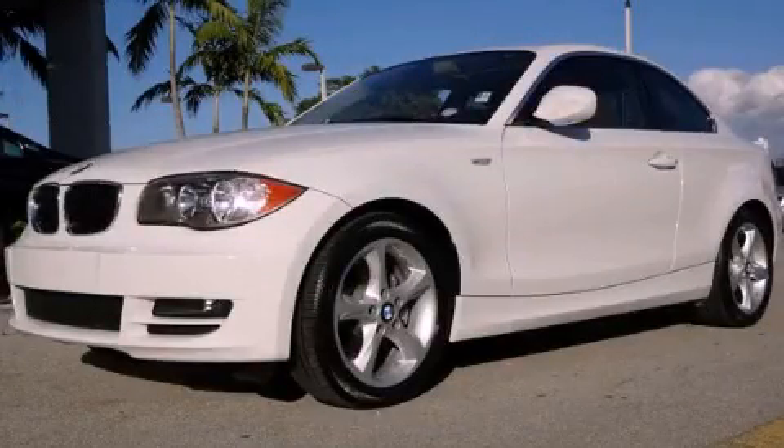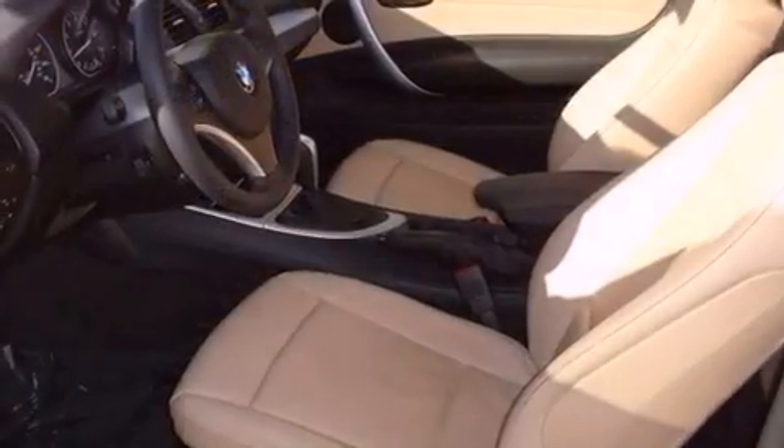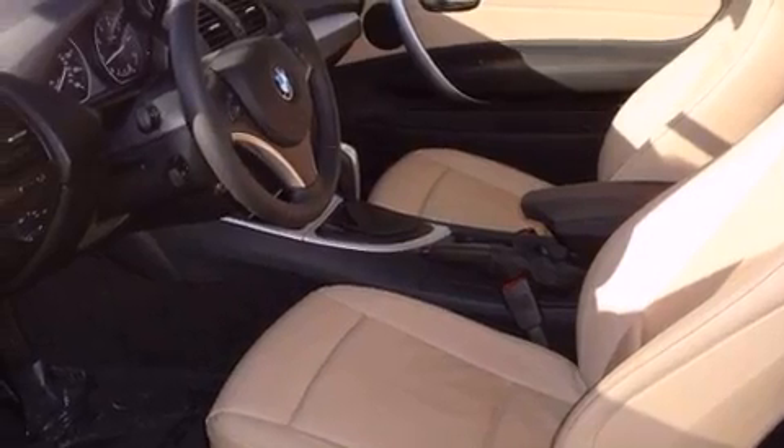This is a 2011 BMW 1 Series with great fit and finish. It features a 3.0-liter six-cylinder engine and a six-speed automatic transmission.